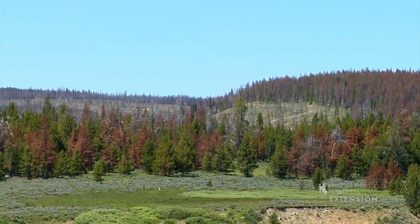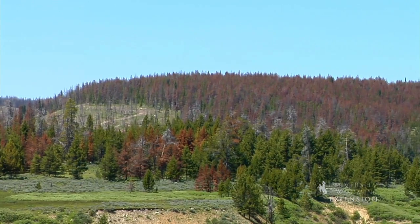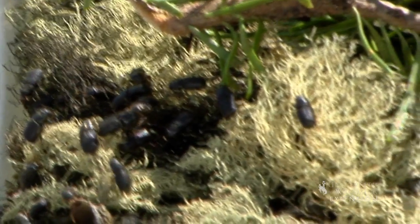You don't have to drive far to see entire landscapes of red and brown, dead and dying trees. The recent pine beetle epidemic has been generated by the combined factors of aging forests, warmer winters, and an extended drought, resulting in weak trees that make an ideal habitat for bark beetles.